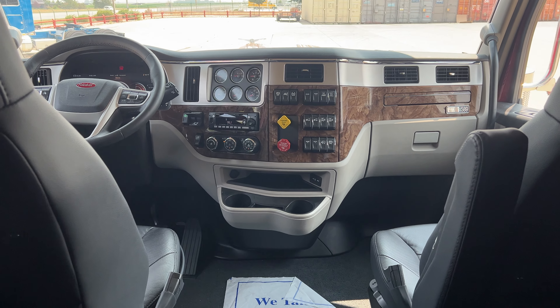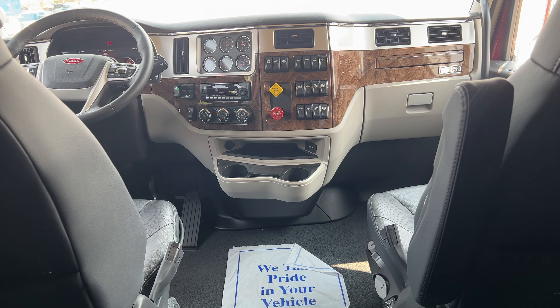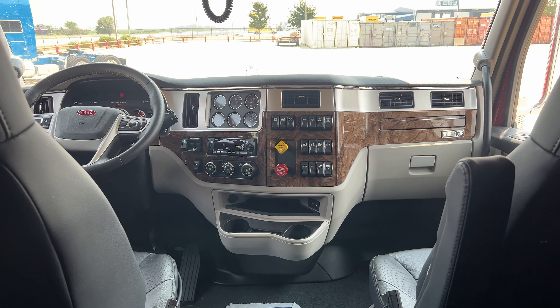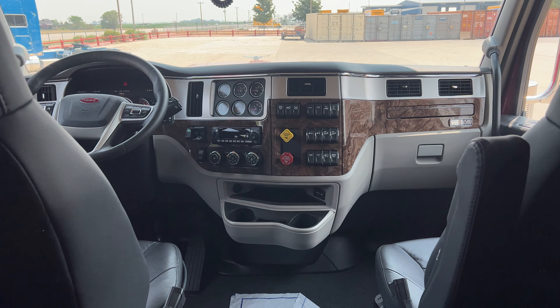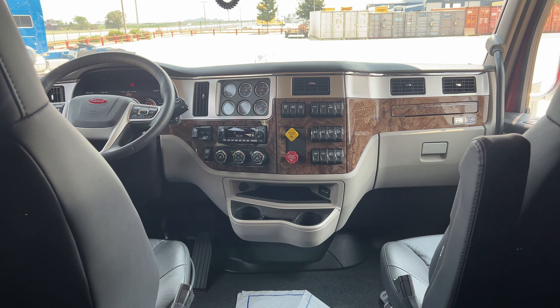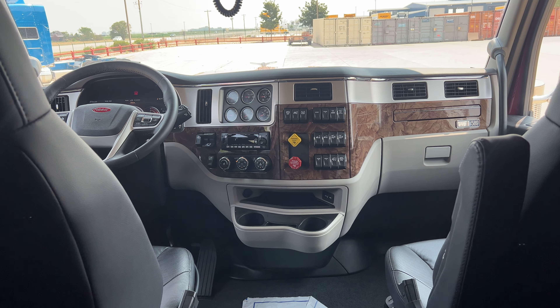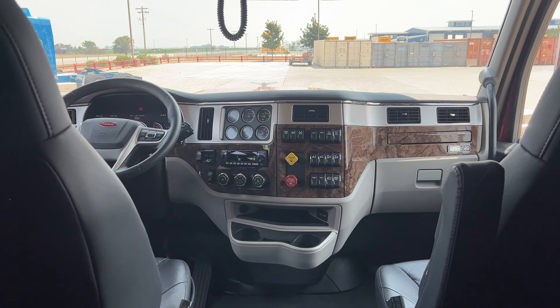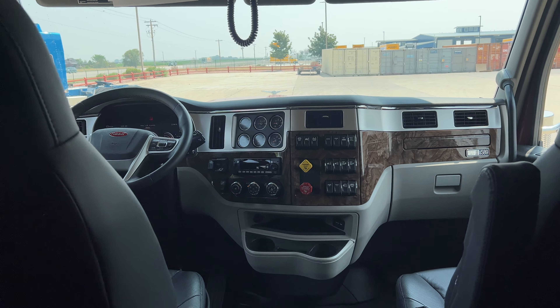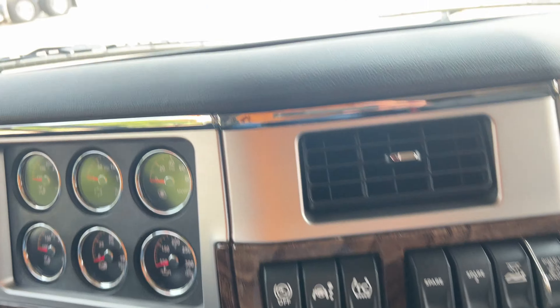I'm a 389 guy, and I know a lot of guys are like, 'I'm never leaving the 389s.' But once you drive one of these and you hear the difference in quietness, and just the way this thing goes down the road, it's just absolutely beautiful. They are incredibly nice trucks — incredibly nice.